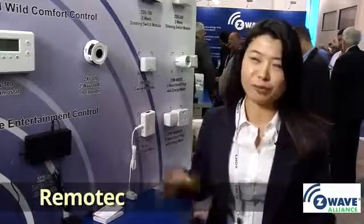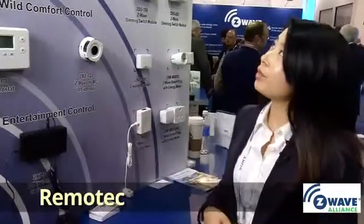My name is Cindy Li, I'm from Remotech. Remotech is a 25-year-old company. We have been doing ODM and OEM for handheld devices for those 25 years. And starting from 2008, we have been doing this home automation system for the Z-Wave standard.